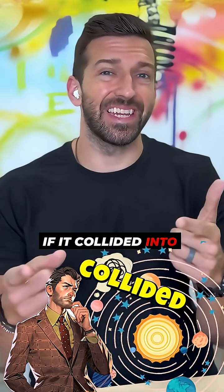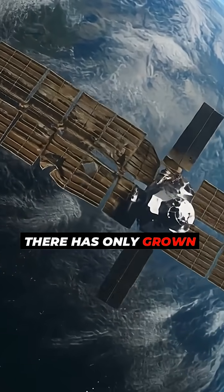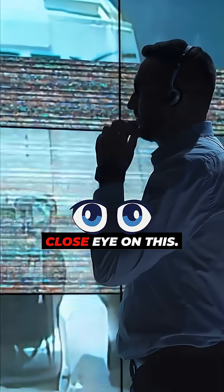So imagine what an entire broken up space station could do if it collided into satellites or other things. The number of space junk particles out there has only grown over the years, and NASA is keeping a close eye on this.